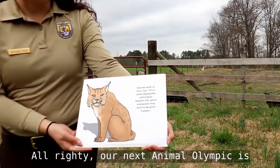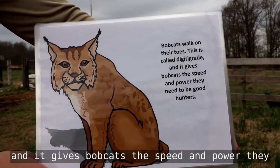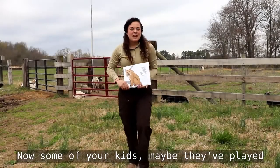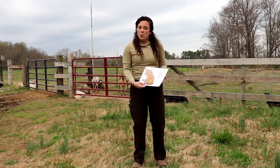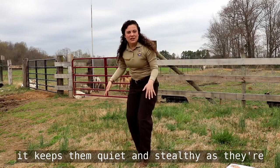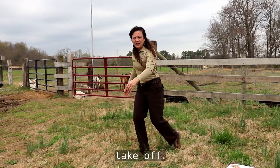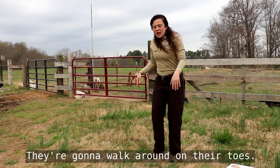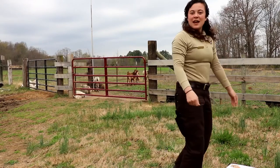Our next Animal Olympic is the bobcat. Bobcats walk on their toes — this is called digitigrade — and it gives them the speed and power they need to be good hunters. A lot of coaches say 'stay on your toes,' and that's exactly what bobcats do. It keeps them quiet and stealthy while walking around, and it also helps them take off faster — flat-footed is harder to launch from. Have your kids get up, walk around on their toes like they're stalking their prey, and then pounce to get it.